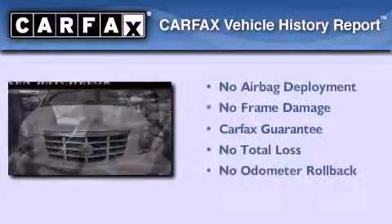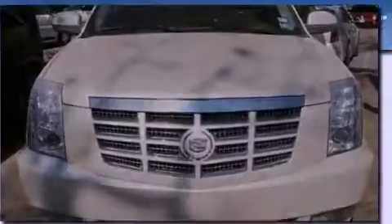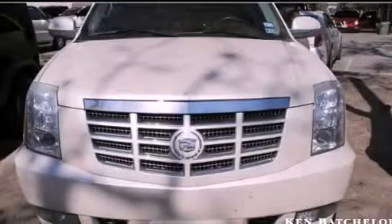Not to mention that this Cadillac qualifies for the Carfax Buy-Back Guarantee. Contact us today and schedule your opportunity to see this vehicle in person.